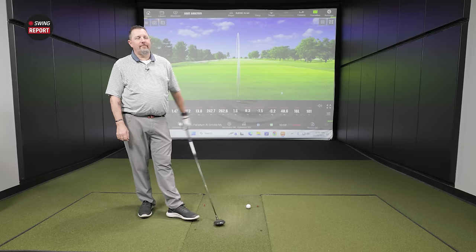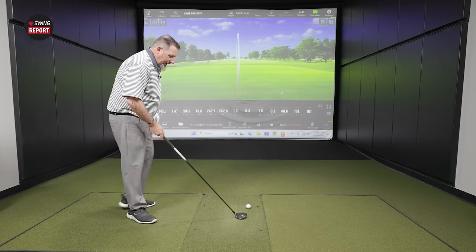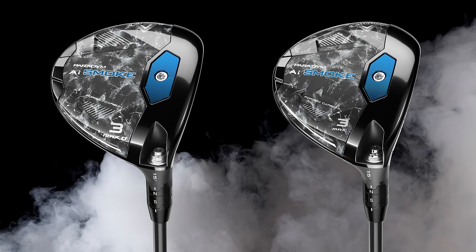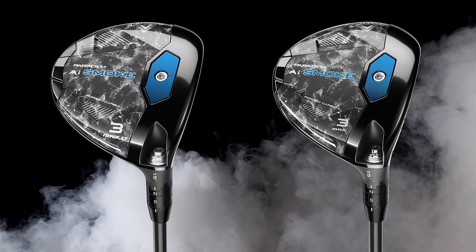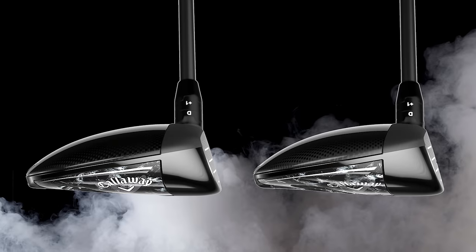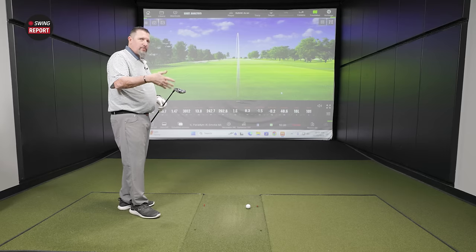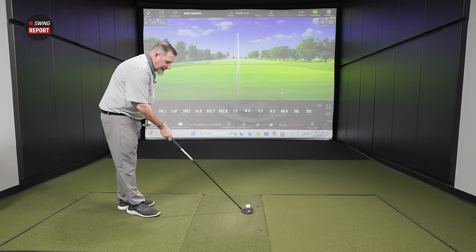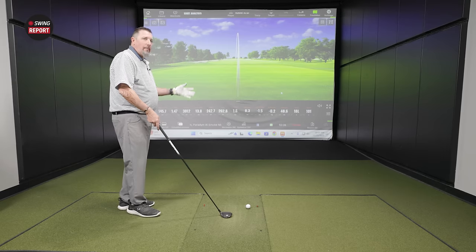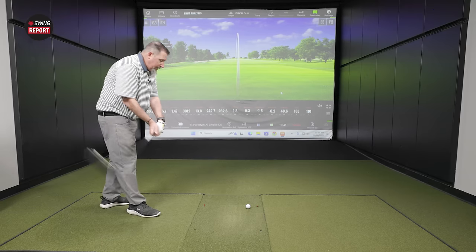Now moving on to the AI Smoke Max — the standard max version. It's a little smaller, getting back into that shape I want to see. Pretty close to the same face height, so we should expect a good launch angle. It's not going to have quite the draw bias that the D has. This one looks good — I like it.